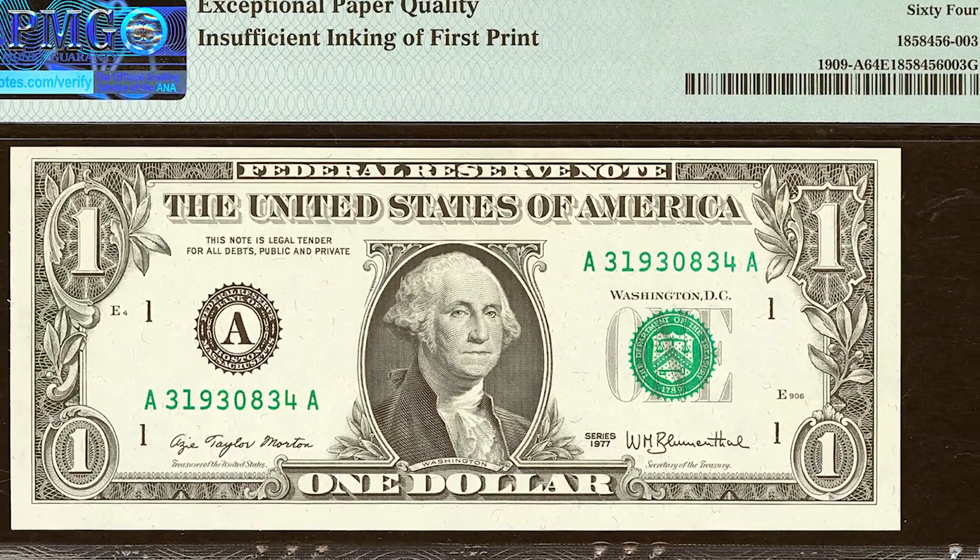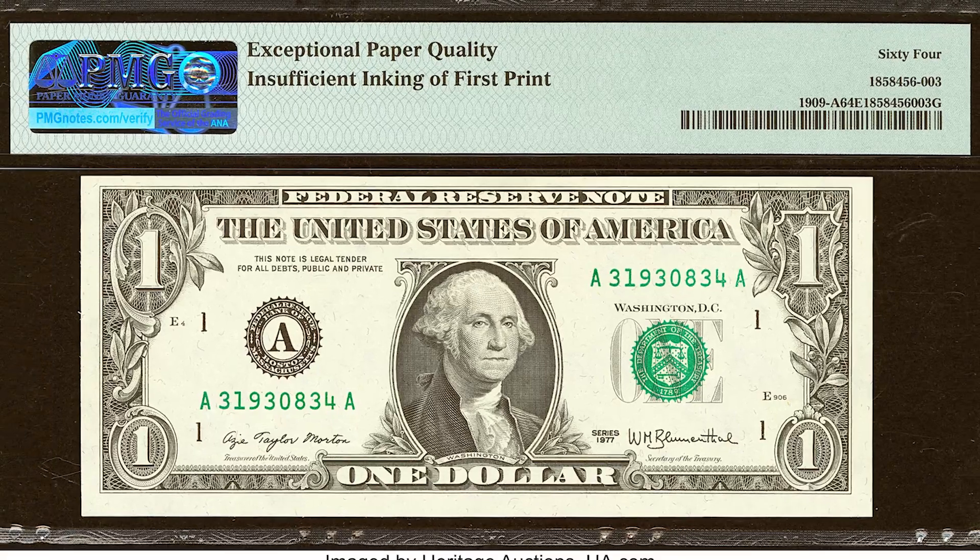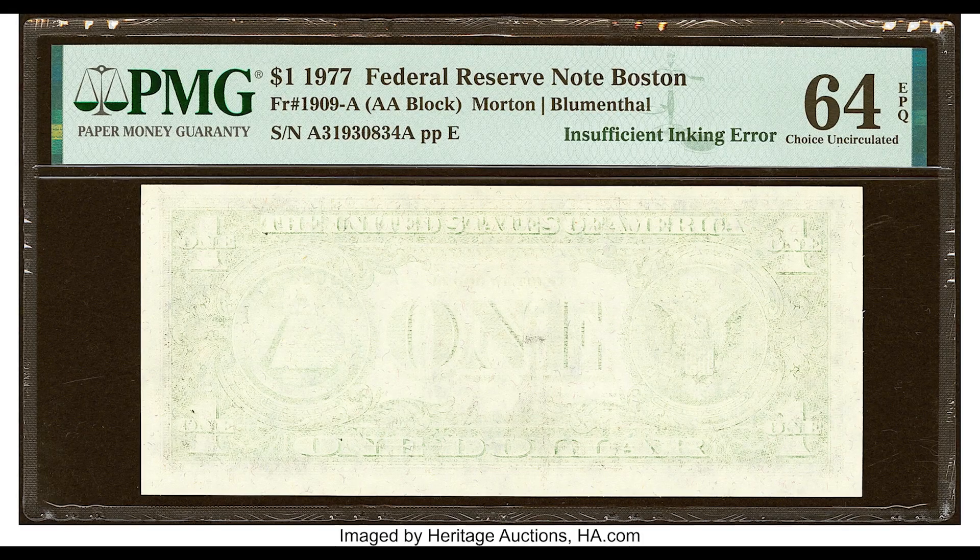The main reason this would sell for this much money is because the first print, which is the back of the bill, has insufficient ink — and that's an error.